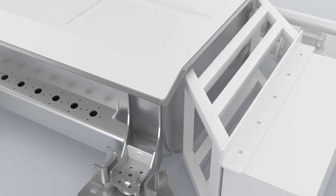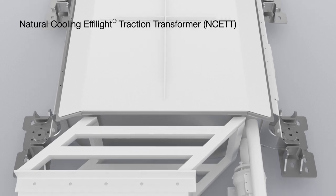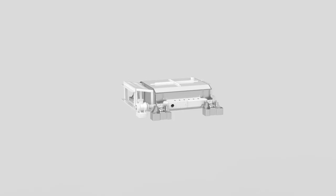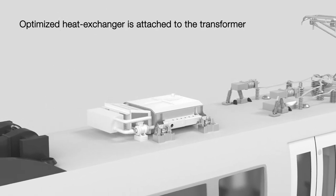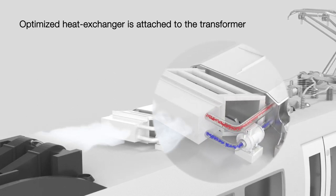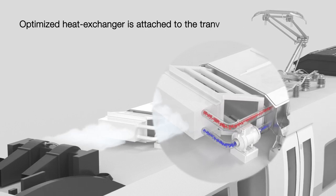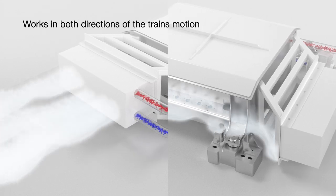Hitachi Energy finally developed the Natural Cooling Eiffelite Traction Transformer, NCETT. A special heat exchanger that is exposed to natural airflow is attached to the transformer. Heated liquid pumped into the heat exchanger is cooled with natural air instead of fans and passed back inside, designed to work in both directions of the train's motion.